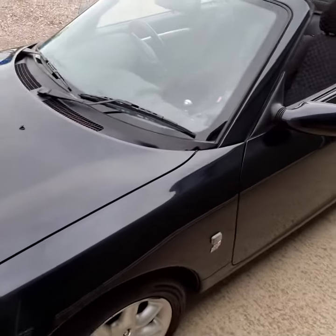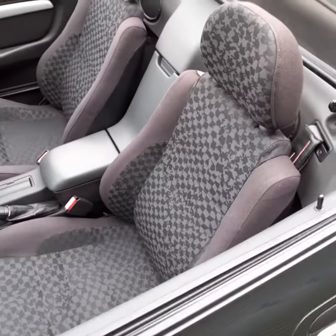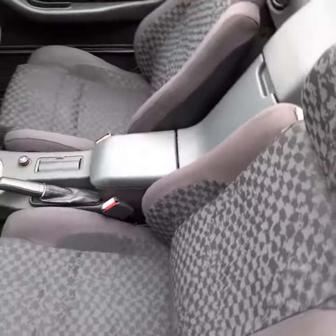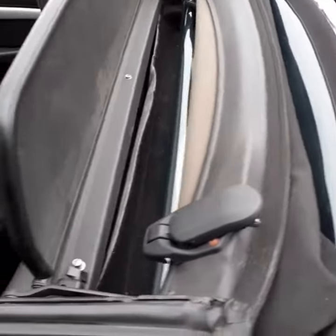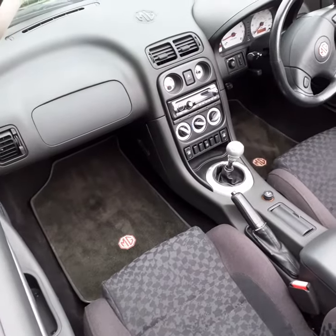Really excellent throughout. No marks on the screen at all. It's got these cloth sport seats — very comfortable. There's a very useful wind stop. The hood is in good condition, the back window is clear, and all controls work nicely.